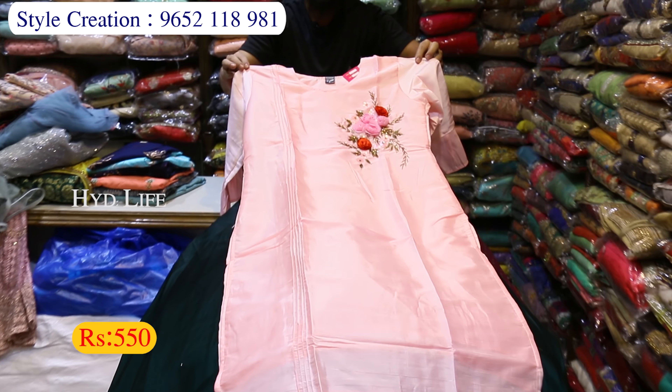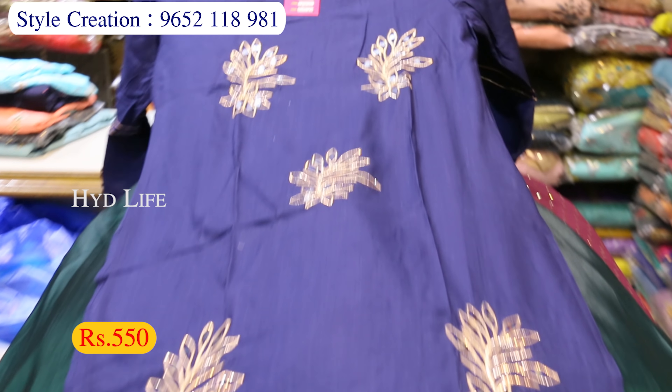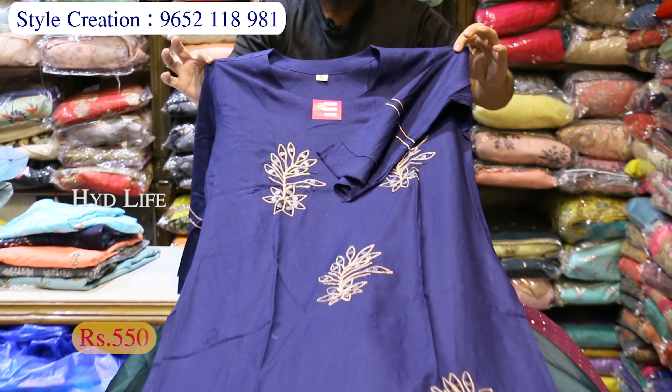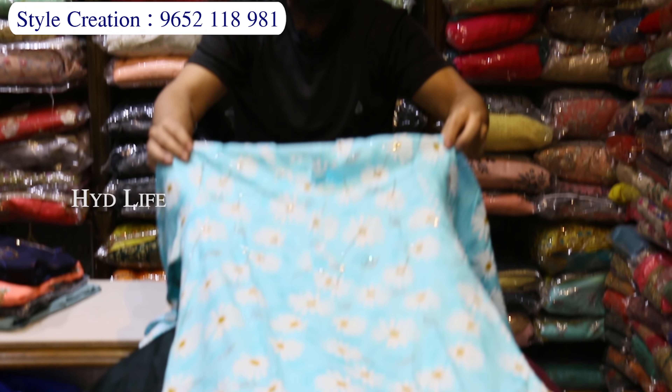Silk pina, quality is good at 550 rupees. Different variety, just 550 rupees. You can see a lot of work at 550 rupees, reasonable price, hands are different. You can see a lot of varieties — single piece available.